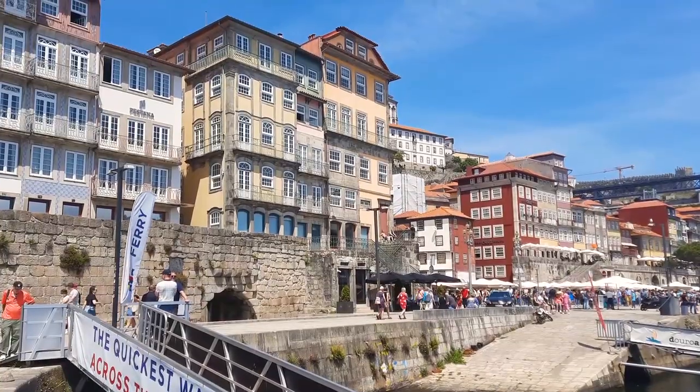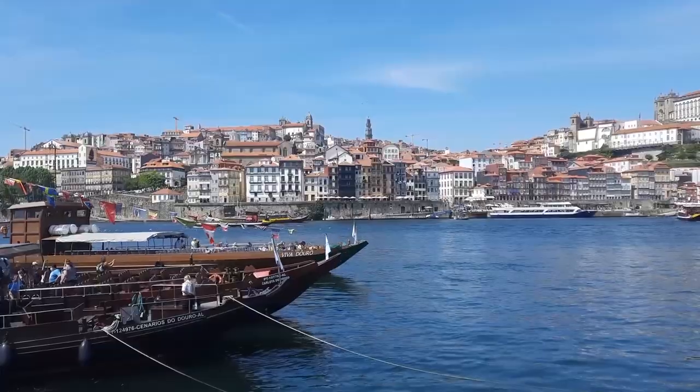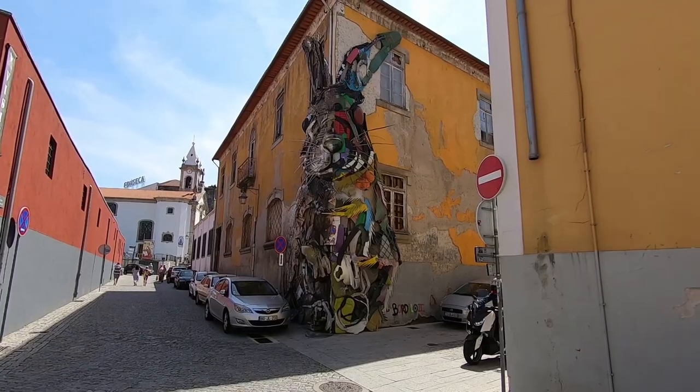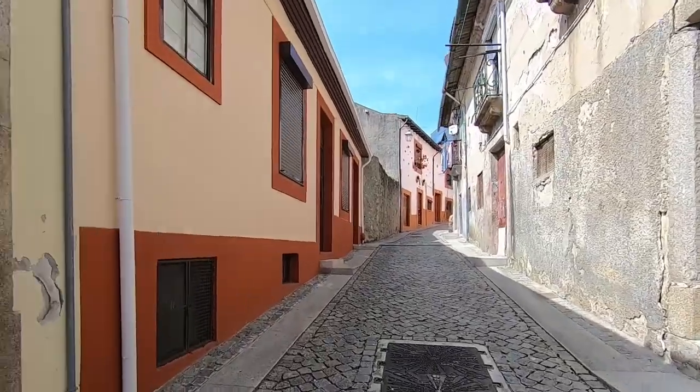But for now, let's enjoy the embankment and cross the river on the Dom Luís I Bridge. On this riverbank they have most of the wineries. If you really like wine, you can explore it and try different sorts. But I'm here only for the nice view and one more piece of art by Bordalo.